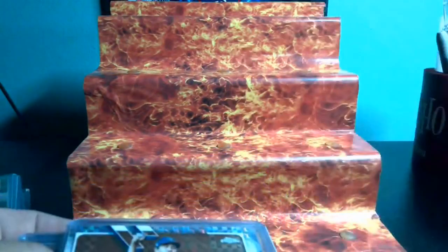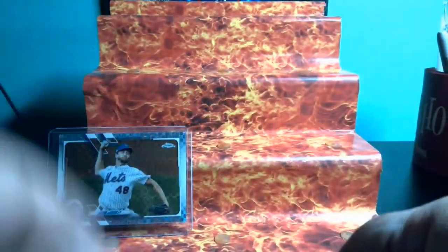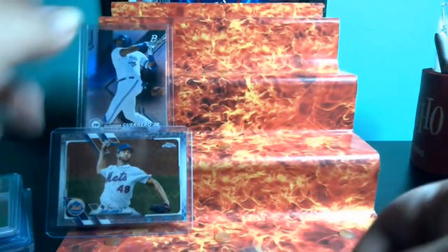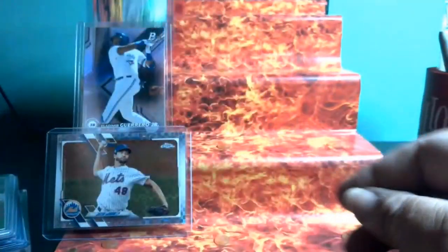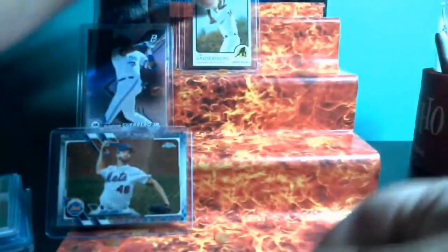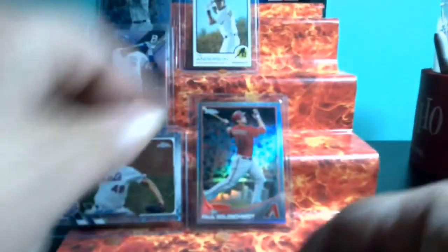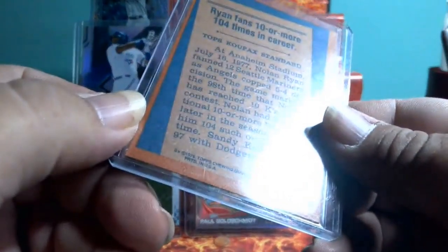Let's see if we got an auto or something in this one. We have a Grayson Rodriguez Topps Chrome refractor. Vladdy Jr. on the Bowman Sterling. Got a Curtis Mead on the mojo. Got a Tim Anderson mini from Archives numbered out of 100. Got a Goldschmidt Diamondbacks second year card — not so much on that one. We do have a Nolan Ryan most strikeouts — looks like '78. That's a nice little card.